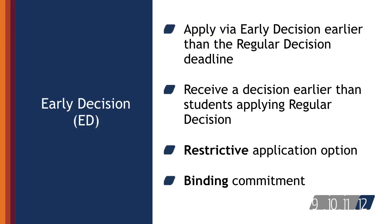Using an early decision deadline, students make a commitment to a first choice institution where, if admitted, they will definitely enroll. The application deadline and decision deadline occurs early, and students are responsible for determining and following restrictions.